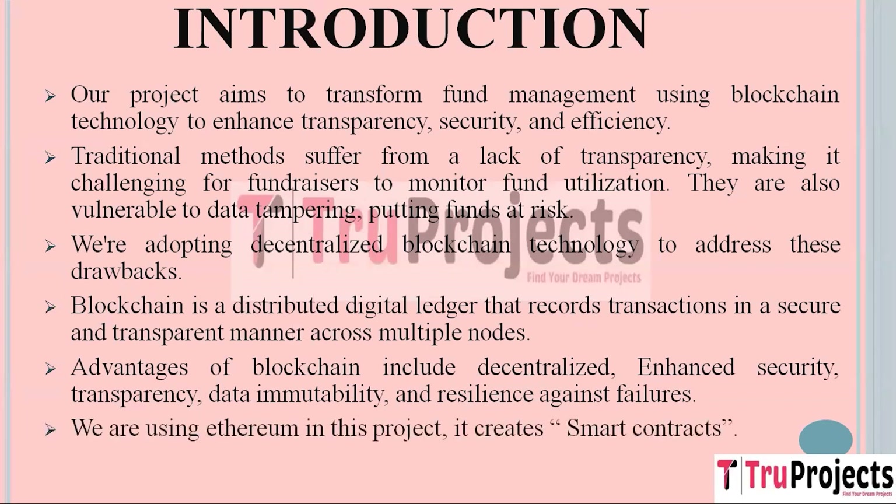In this project, we have opted to use Ethereum, a well-known blockchain platform. Ethereum allows us to create and deploy smart contracts — these are like digital agreements where all the terms are written in code.